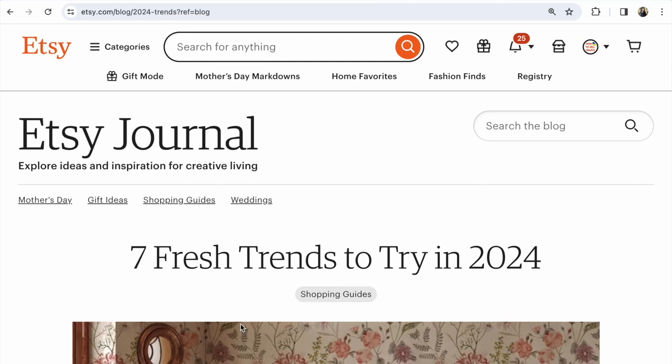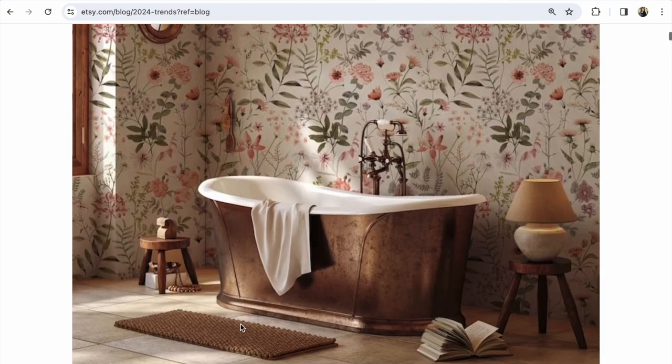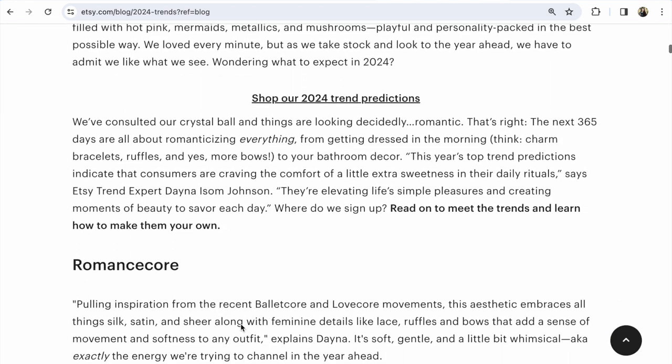What are the seven new trends on Etsy in 2024? What colors should you add to your items for Etsy? Hi guys, this is Svetlana Prokhorivska, Etsy shop 'How to Sell Crafts.' I looked at an important article from Etsy and I want to draw your attention to the most important things from this article.